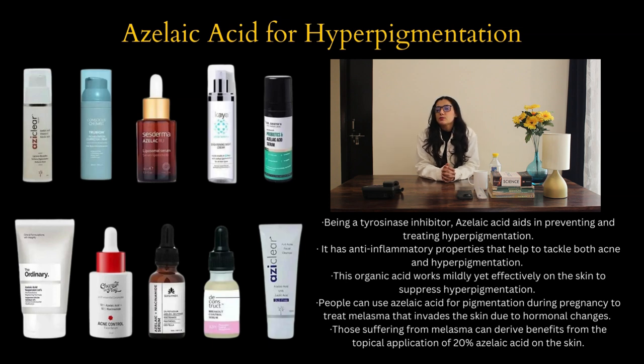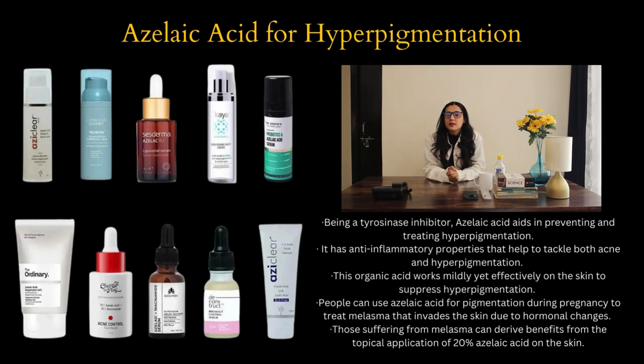Being a tyrosinase inhibitor, azelaic acid aids in preventing and treating hyperpigmentation. It has anti-inflammatory properties that can help tackle both acne and hyperpigmentation. This organic acid works mildly but effectively on the skin to suppress hyperpigmentation. You can use azelaic acid for pigmentation during pregnancy to treat melasma that invades the skin due to hormonal changes. Those suffering from melasma can derive benefits from the topical application of 20% azelaic acid on the skin.